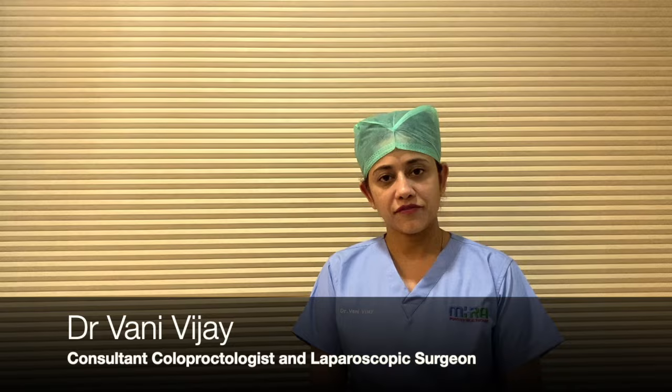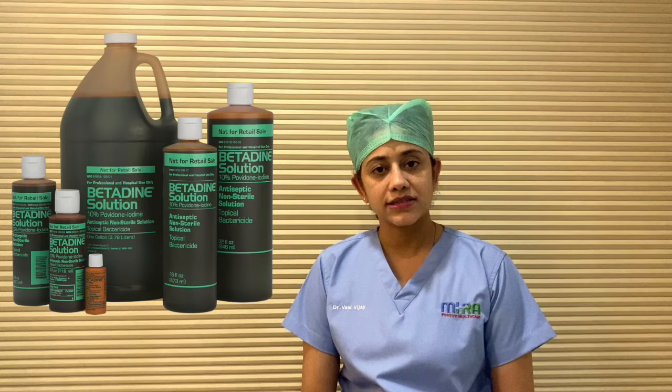Hello everyone. Today we are going to discuss what is Sitzbath. In German, 'Sitz' means sit. The Sitzbath is basically a tub of warm water where we add either a saline solution or any other antiseptic like iodine or Dettol to make it bactericidal, and sit down to give a soothing feeling in the anal or the vaginal area.